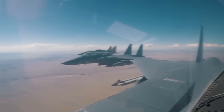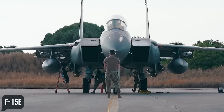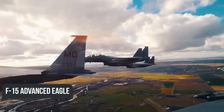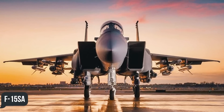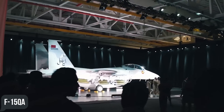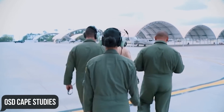Meanwhile, Boeing was hard at work upgrading the F-15E for export customers, resulting in the F-15 Advanced Eagle. The F-15SA, or Saudi Advanced, was the first representative of this series. It was soon joined by a second iteration, the F-15QA, or Qatar Advanced, ordered by Qatar in 2017.